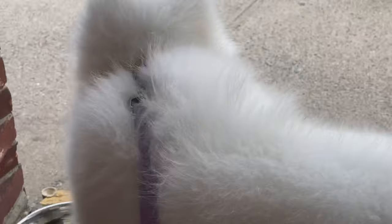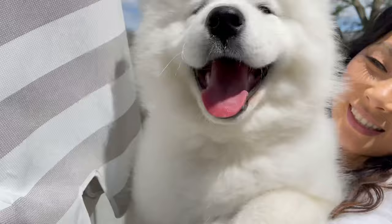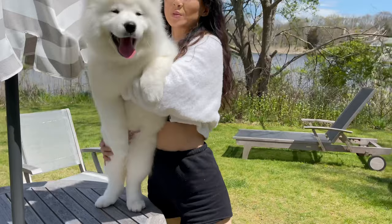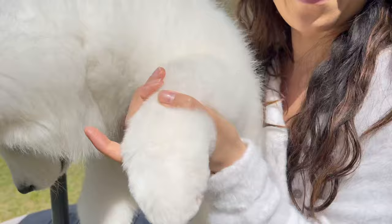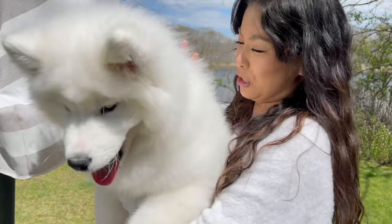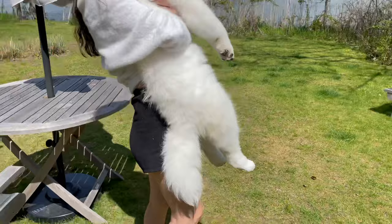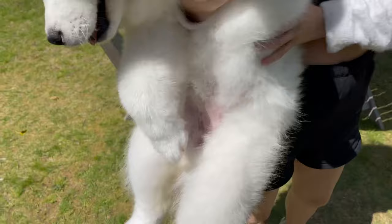You are so clean! Guys, look how clean Boo is — she is so white. I've never seen her this white before; even when we got her at eight weeks she wasn't this white. And look at her paws — look at that mani-pedi, so cute! They did her tail and even down under here she looks so good, especially when the sun hits her face. We'll see you guys in another video — don't forget to subscribe, like this video, and follow Boo the Sammy. Bye!